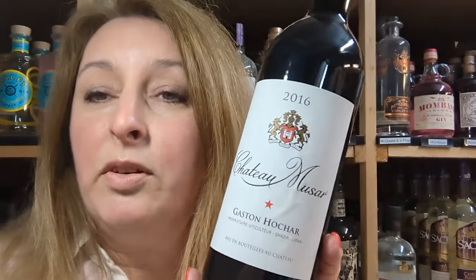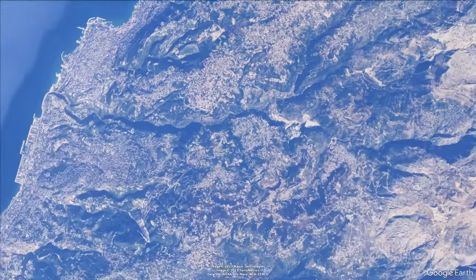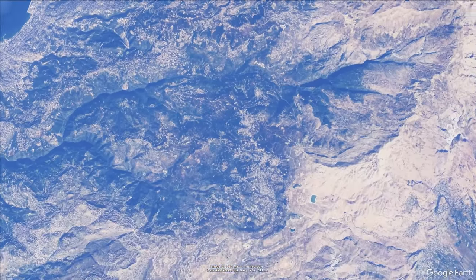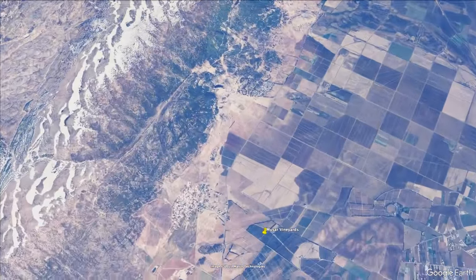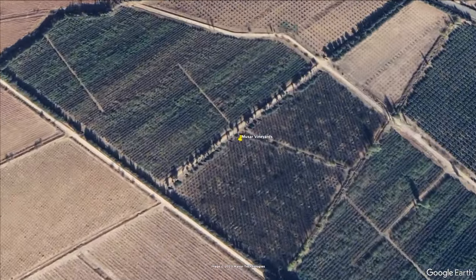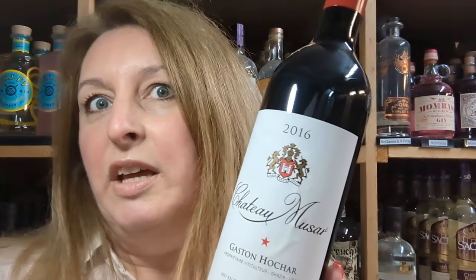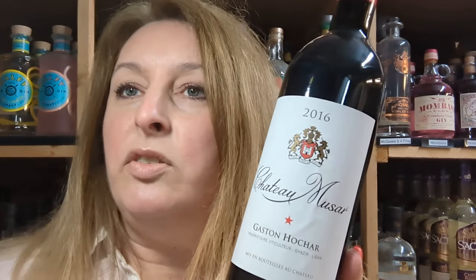The Chateau Moussard grapes grow in a mountainous area in Lebanon called the Bekaa Valley at about a height of a thousand feet, which is quite high. The valley sits between two mountain ranges and runs parallel to the sea on one side. The amazing thing about this region is that they've been growing grapes and making wine here for over 6,000 years. The vines they're using now are only 40 years old, but they're mature bushes that produce a low yield of high quality grapes.